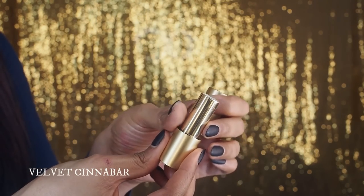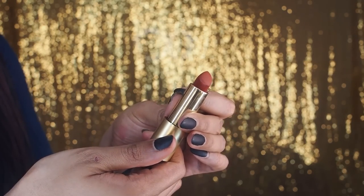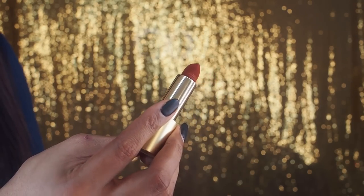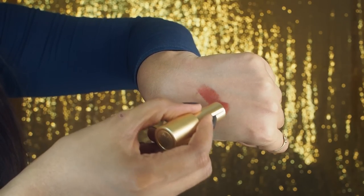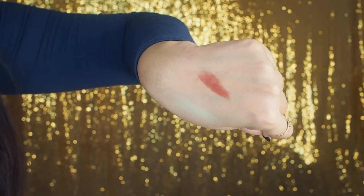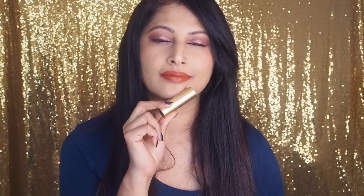Lisa describes Velvet Cinnaba as the deepest, richest, most powerful burnt ochre warm brown-red imaginable, inspired by a dense poisonous red mineral used as a precious resource since the 10th millennium. If you're not into blue-base or pink-base reds and want something more muted and wearable, this will call your name. It can look so different on various skin and lip tones — that warm burnt ochre brown undertone peeping through makes it unique and definitely a must-have.